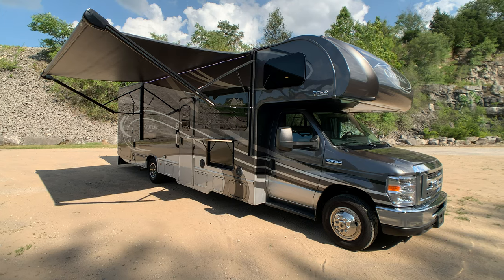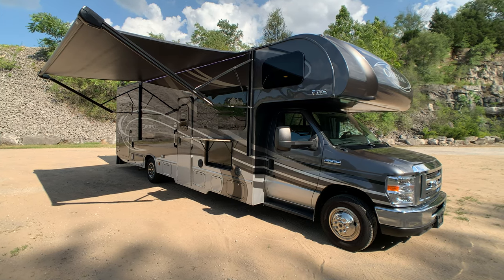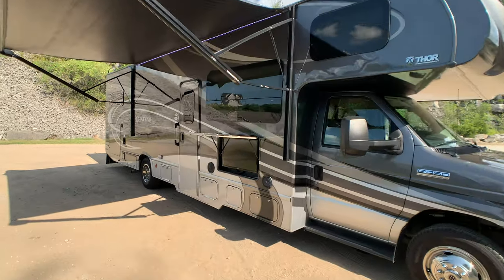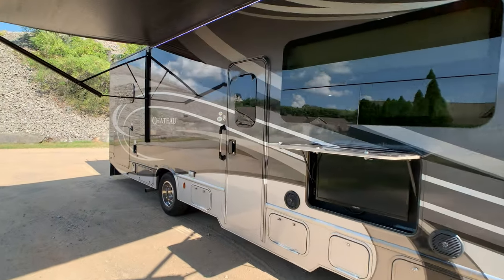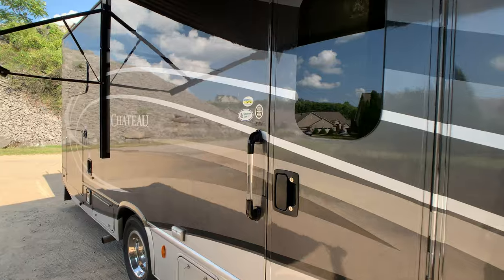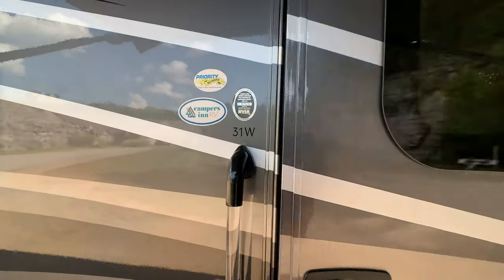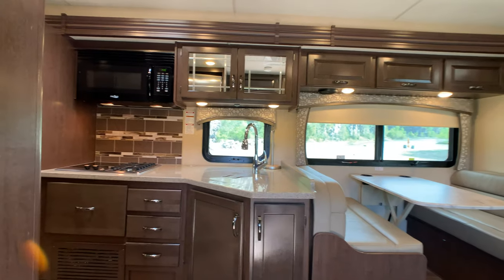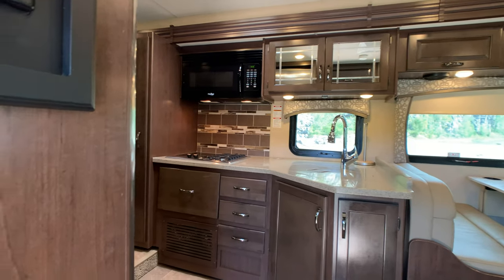This is fully loaded — it has the beautiful full body paint package and also the auto leveling system. Overall exterior length is 32 feet 2 inches, and the exterior height to the full walk-on roof to service your 15,000 large BTU AC unit is 11 feet 1 inch.